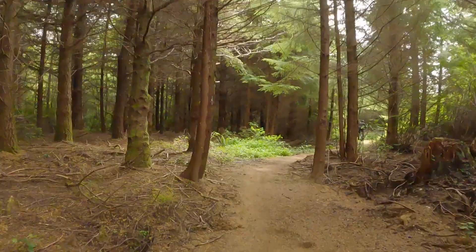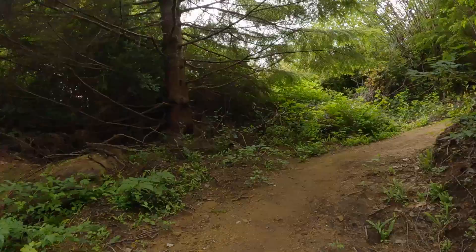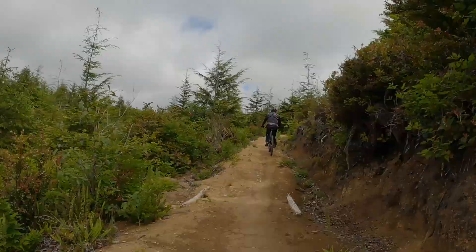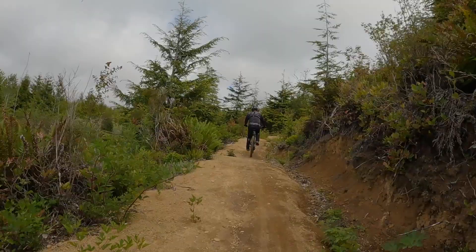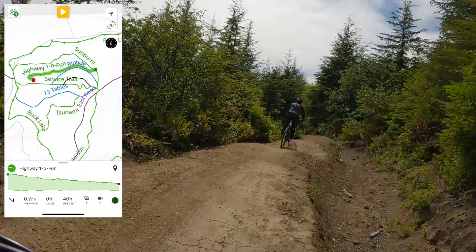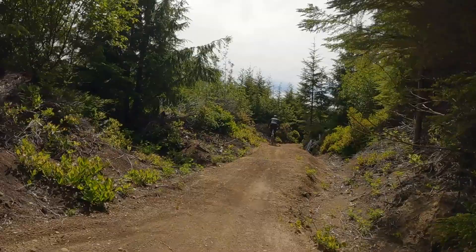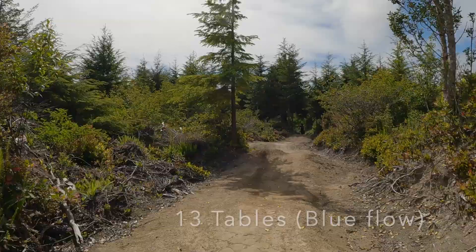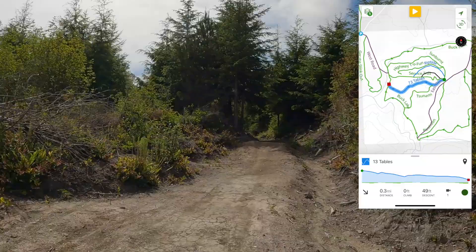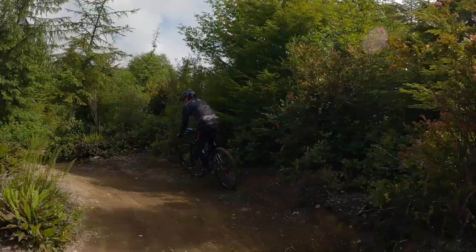Buck Lake encircles several downhill-only trails that you can use for berms and fun jumps, and you can do them over and over again as long as you're willing to climb back up. The climb back up isn't huge, so you can really spend the whole day just going up and down. Here's an example of one of those downhill-only trails called Highway 101 — it's a green flow trail. Thirteen Tables is another downhill-only trail, a blue flow with lots of table tops, letting you practice jumping and cornering skills on the berms.